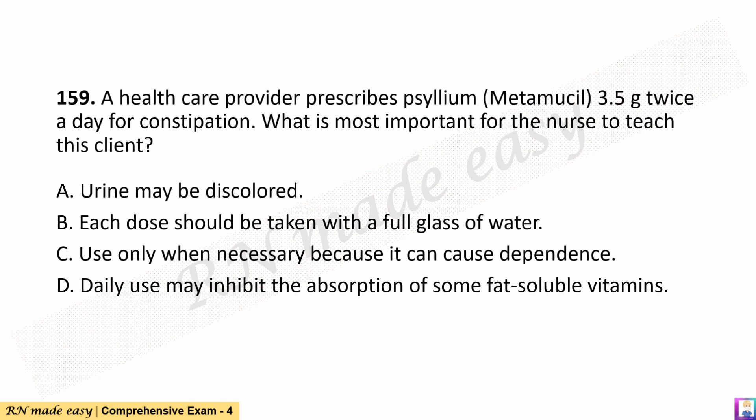Question 159. A health care provider prescribes psyllium (Metamucil) 3.5 grams twice a day for constipation. What is most important for the nurse to teach this client? A. Urine may be discolored. B. Each dose should be taken with a full glass of water. C. Use only when necessary because it can cause dependence. D. Daily use may inhibit the absorption of some fat-soluble vitamins.